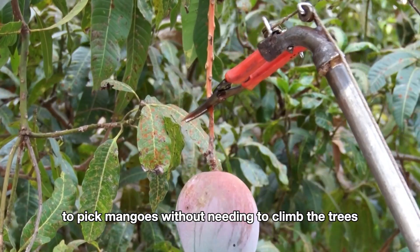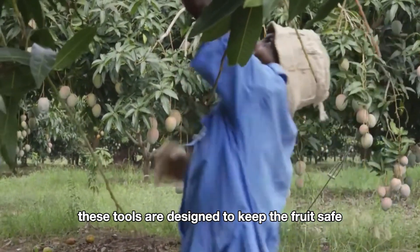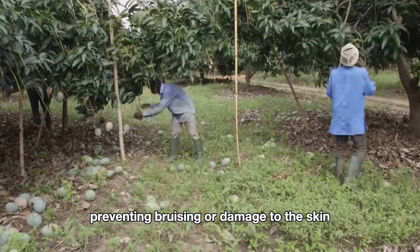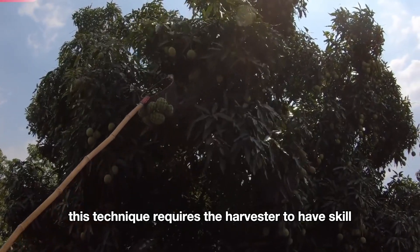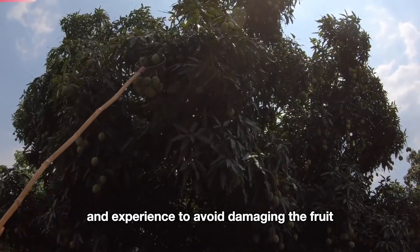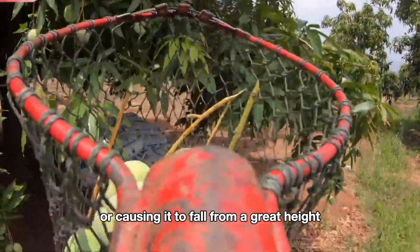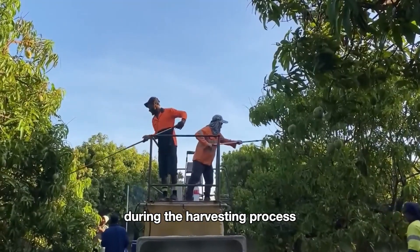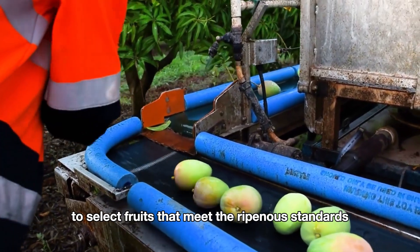These tools are designed to keep the fruit safe, preventing bruising or damage to the skin as the fruit falls. This technique requires the harvester to have skill and experience to avoid damaging the fruit or causing it to fall from a great height. During the harvesting process, mangoes are inspected right in the orchard to select fruits that meet the ripeness standards.